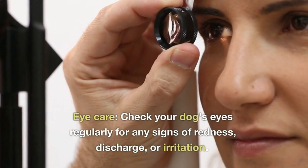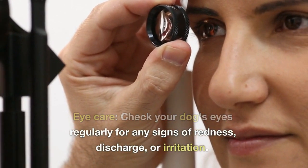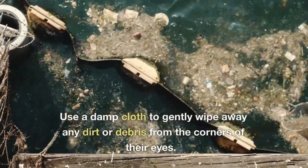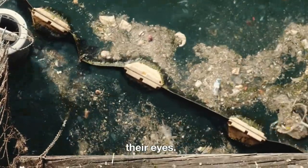Eye care — check your dog's eyes regularly for any signs of redness, discharge, or irritation. Use a damp cloth to gently wipe away any dirt or debris from the corners of their eyes.